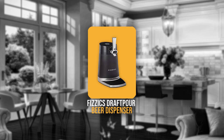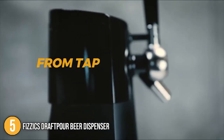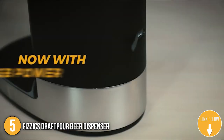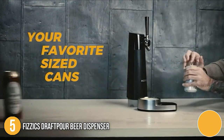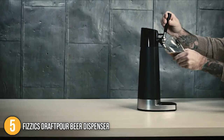The fifth alcoholic drink dispenser on our list is the Physics Draft Pour Beer Dispenser. This beer dispenser allows you to enjoy nitro-style beer almost anywhere. It has a 25% faster pour than its older models, while its sleek, elegant, and compact profile will look great on both your kitchen and bar. This beer dispenser measures 23.2 x 10 x 17.5 inches and weighs 4.58 pounds.